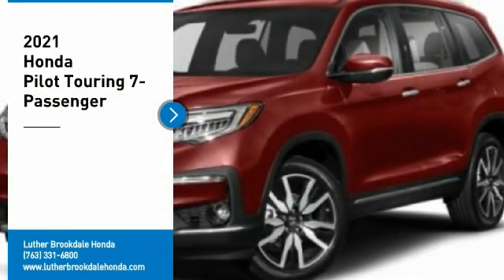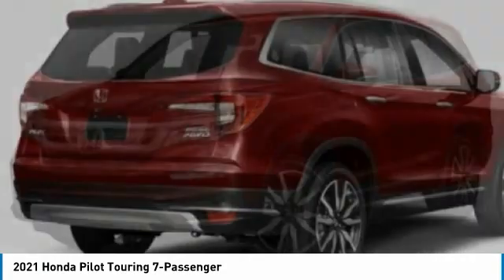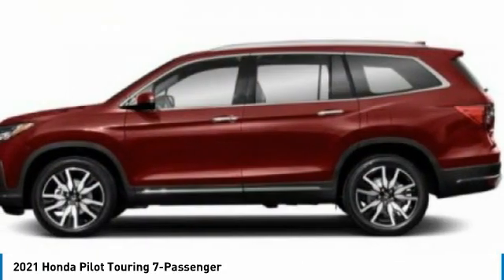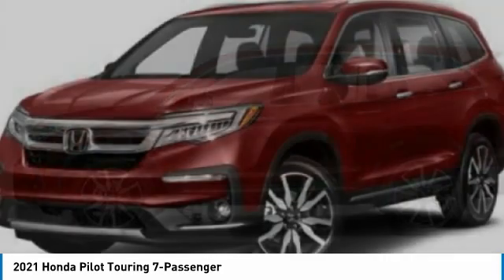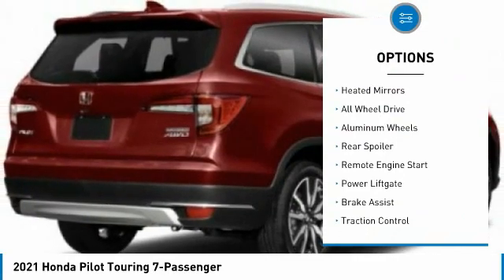Stop by and take a look at the 2021 Honda Pilot — optimal utility, indulgent interior, and powerful performer. You'll be ready for almost anything in the Honda Pilot. Here are some of this vehicle's great options: tire pressure monitor, blind spot monitor.